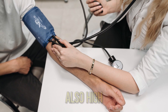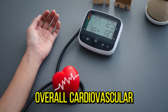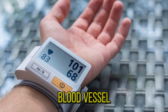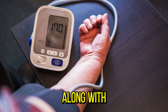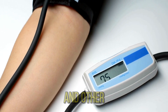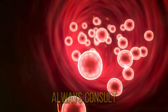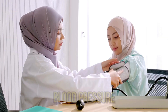Oranges are also high in vitamin C, an antioxidant that supports overall cardiovascular health. Some studies suggest that vitamin C may help lower blood pressure by improving blood vessel function and reducing inflammation. Incorporating oranges into your diet, along with other potassium-rich foods like bananas and leafy greens, can contribute to better blood pressure management. Always consult with a healthcare professional for personalized advice and treatment options if you have concerns about your blood pressure.